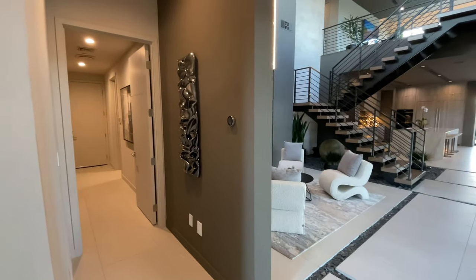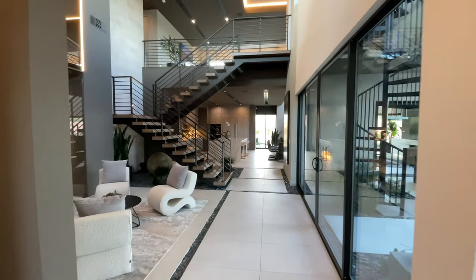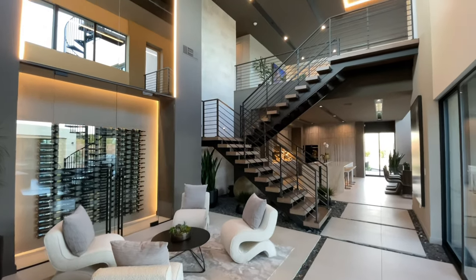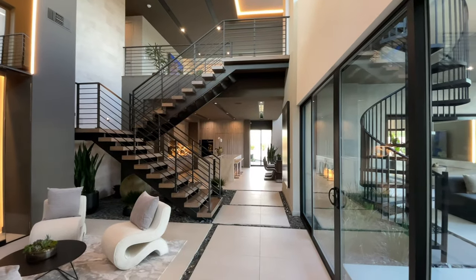This home is currently on the market for 6.5 million dollars. They are asking for at least a 12 to 24 month lease-back for $22,000 a month, but it is on the market for 6.5. Here's a look right at the entry.